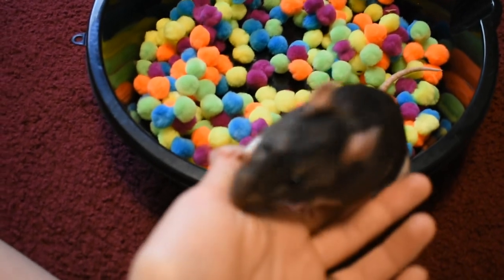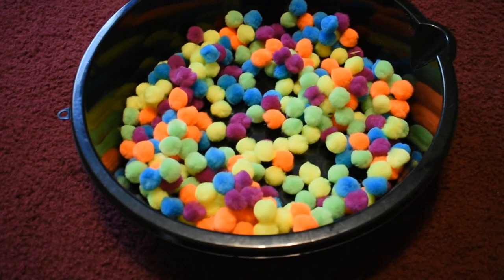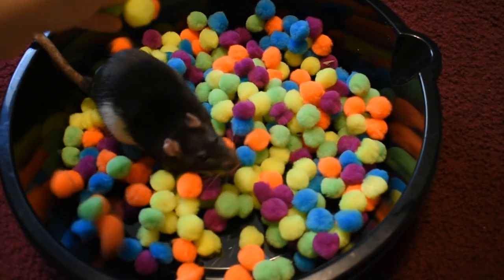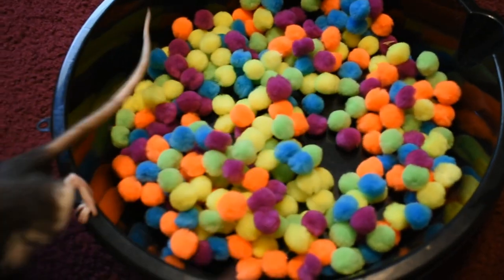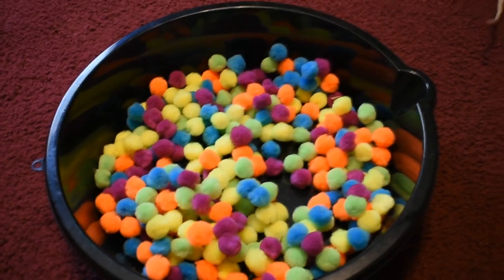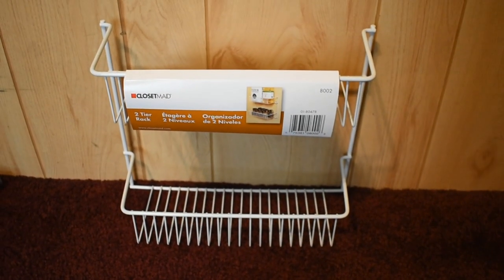Of course you could buy pom-poms in bulk online or at a craft store, but we're talking Dollar Tree. This is probably three packages of pom-poms in one of those black containers. Rats like to walk into containers that have stuff to forage in — you could put treats in for them to dig around with, or they might even just like picking up the pom-poms.